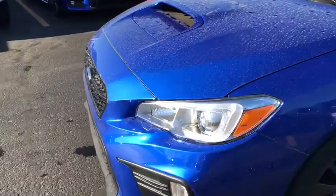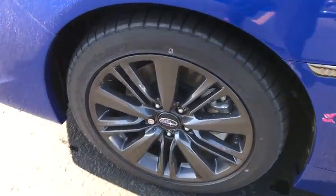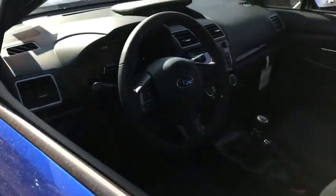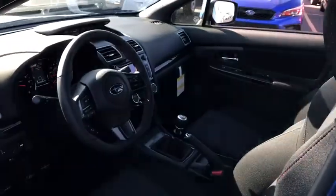Leather-wrapped steering wheel, adjustable steering wheel, power steering, cruise control, floor mats, aluminum wheels, four-wheel disc brakes, climate control, AM-FM stereo radio, rear defrost.